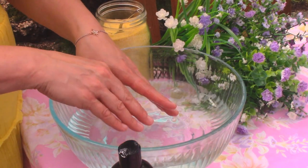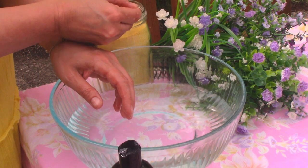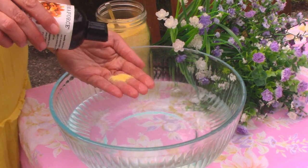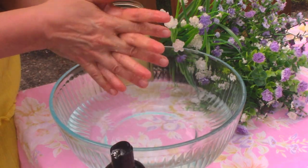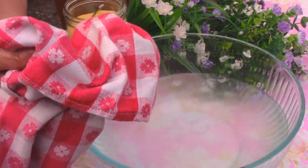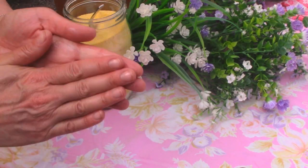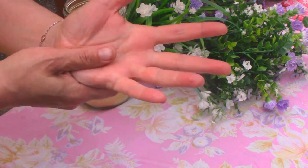Our hands also do so much work and it's good to give them some attention too. You can use this same treatment to soften hands — a bit of cornmeal and a few drops of oil, give them a scrub, go over any rough spots, then rinse off with water and follow up with your favorite hand cream. Massage it in and I guarantee your hands will feel like a million bucks.